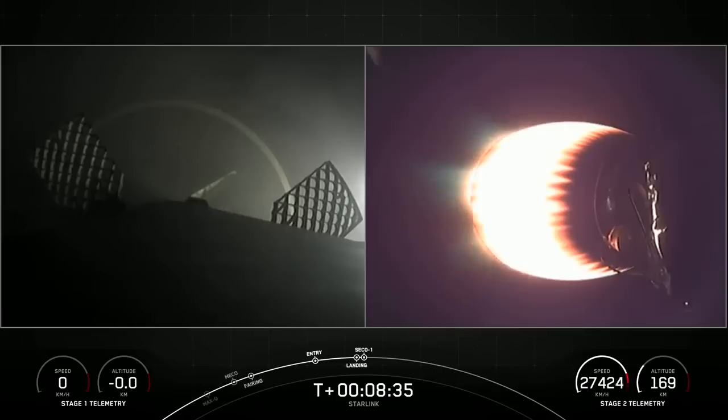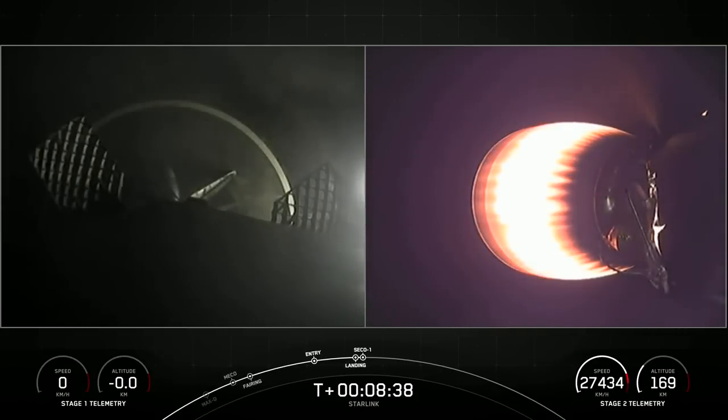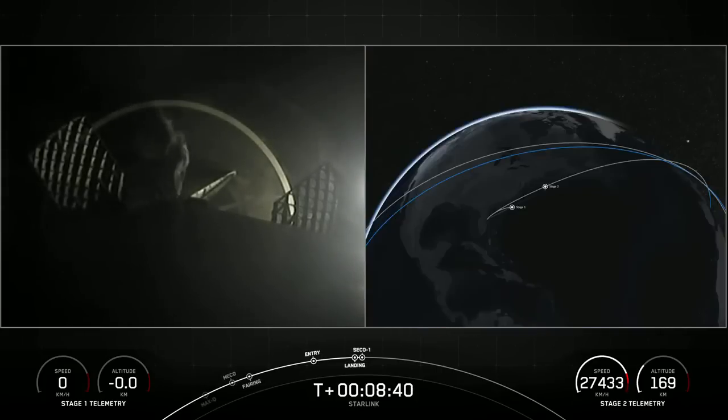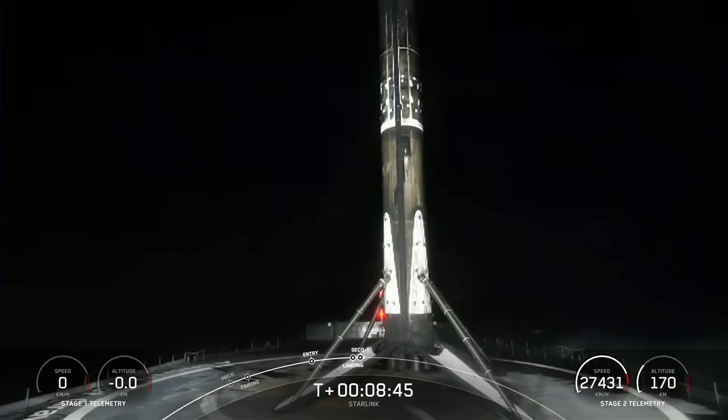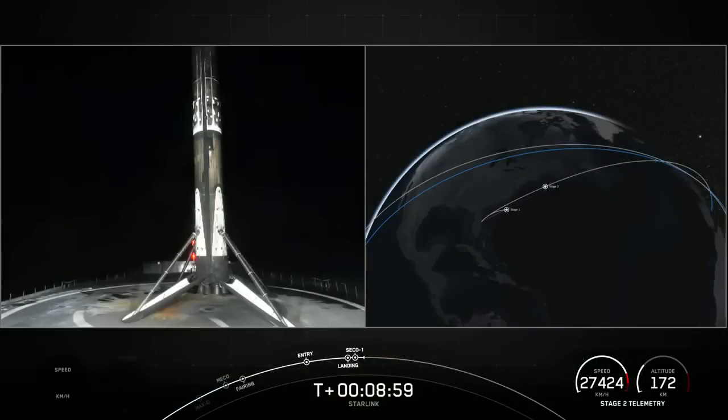Stage 1 landing confirmed. Falcon 9 has landed — this is a record-breaking 14th landing for this booster. This is the 141st landing of an orbital-class rocket, including Falcon 9 and Falcon Heavy missions. We just heard confirmation of good orbit on the second stage as well. Stage 2 is carrying Blue Walker 3 as well as 34 Starlink satellites into low-Earth orbit.